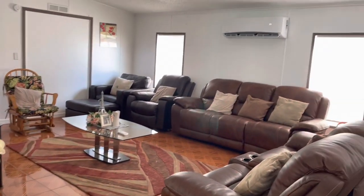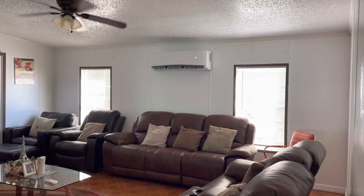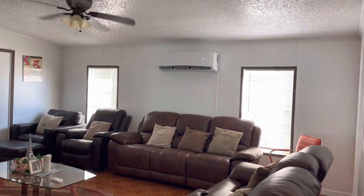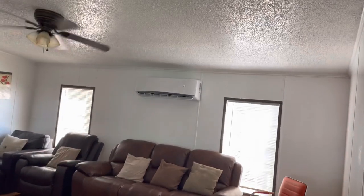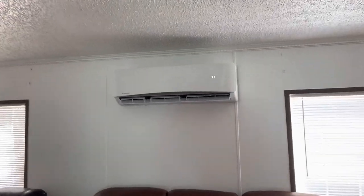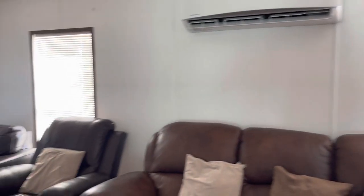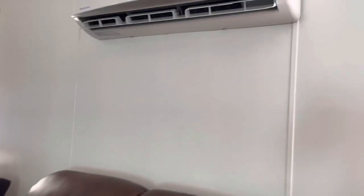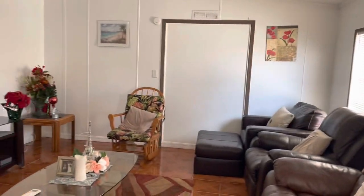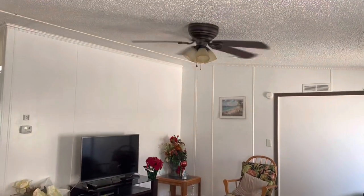Here's your living room, and there's your first split system — you can see it here in the living room, that's your air conditioner. Split systems throughout — you can set it however you want in each different room, whatever comfort level you want in any particular room. Four ceiling fans.